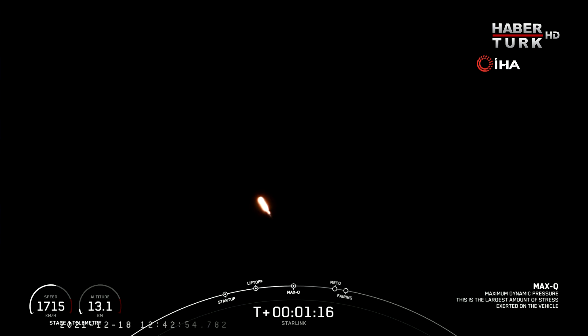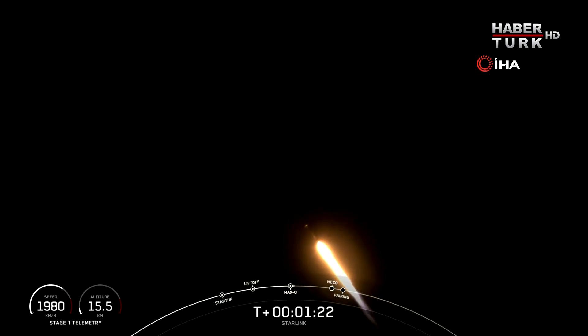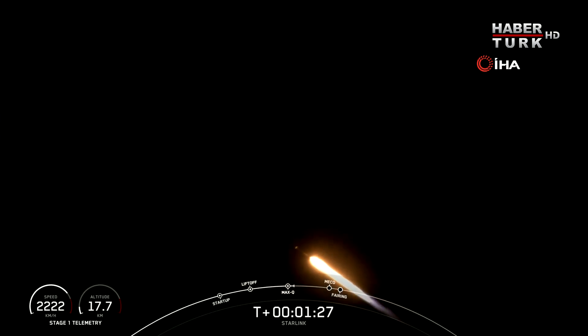We did just pass through max Q. Now we will have three events happening in quick succession. First, we will have main engine cutoff, or MECO, followed by stage separation, and second engine startup 1.